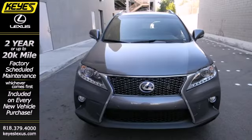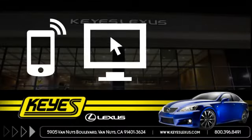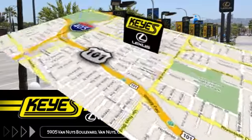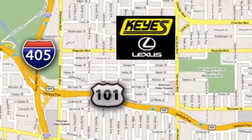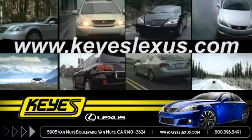What more could you want in a family vehicle? Come test drive it today. Call, click or stop into Keys Lexus today. We're conveniently located at 5905 Van Nuys Boulevard in Van Nuys, California, or find us at keyslexus.com.